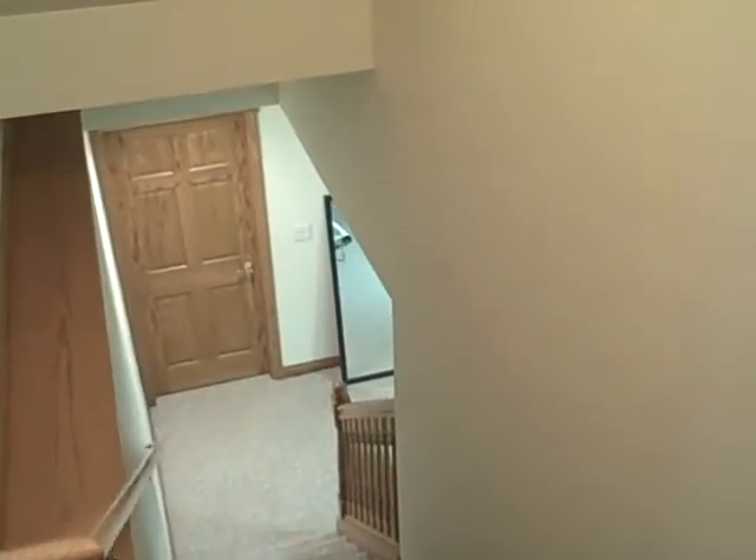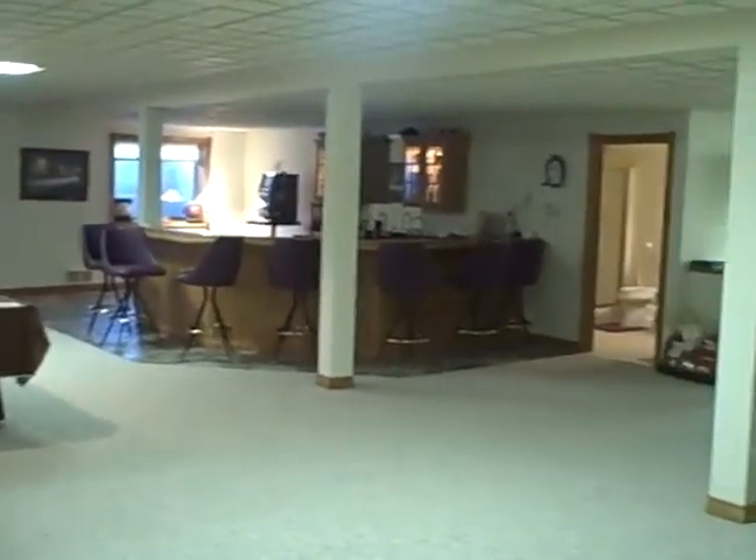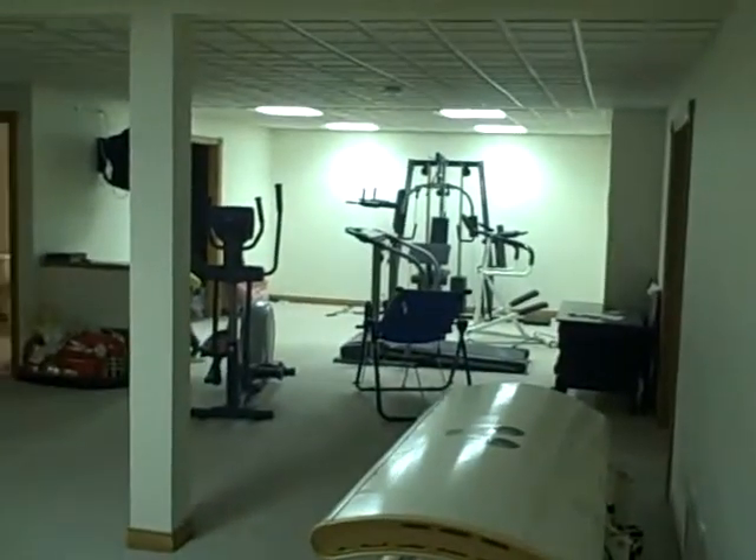The finished basement at 7300 Noble Road. Coming downstairs, the first thing you notice is just the expanse of the room. It's all open, with a few center posts, but that's it.